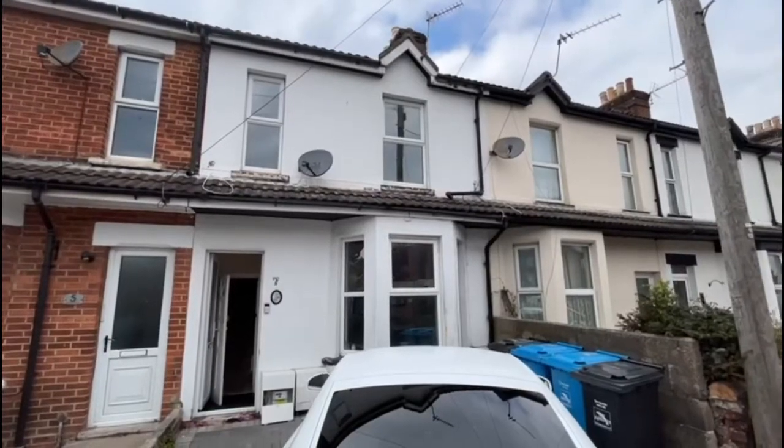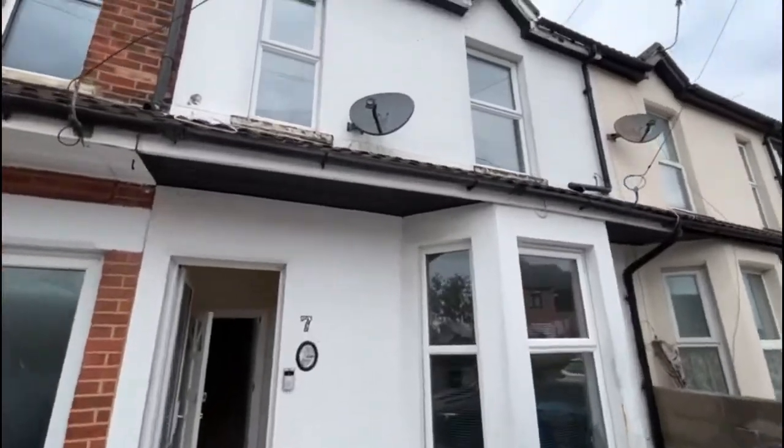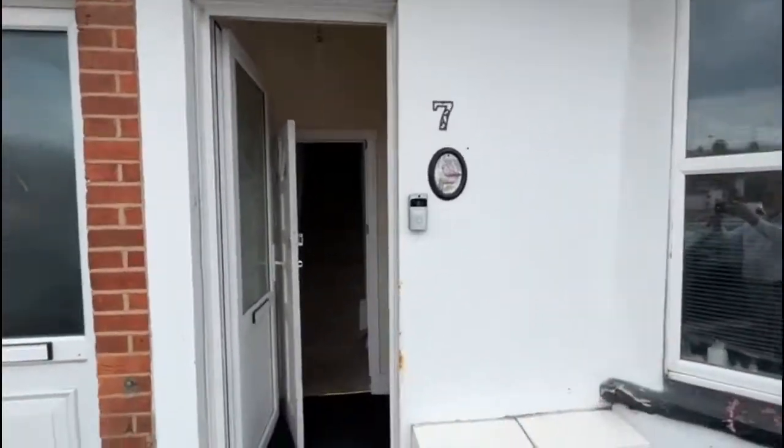Hi guys, it's Terry from Thakaran Ravit. Today we are in Leighton Road in Parkstone and we have a one bedroom first floor converted apartment.